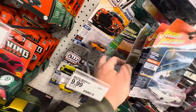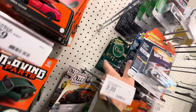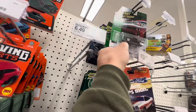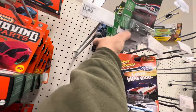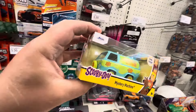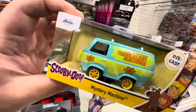Looking at the Johnny Lightning section — we got all sorts of stuff, that is pretty cool. There's Jada too. It's totally like a tuned Mystery Machine though.